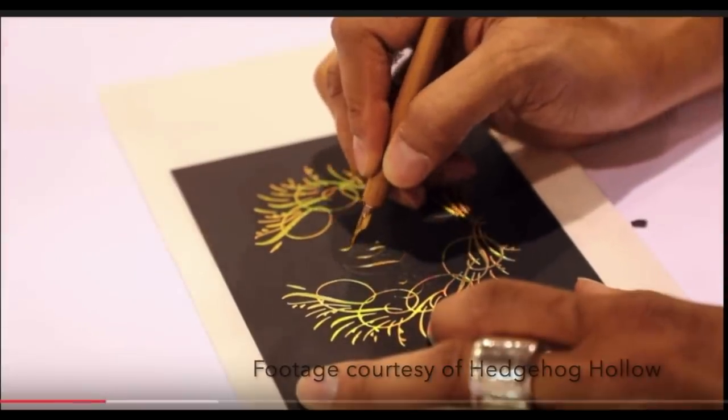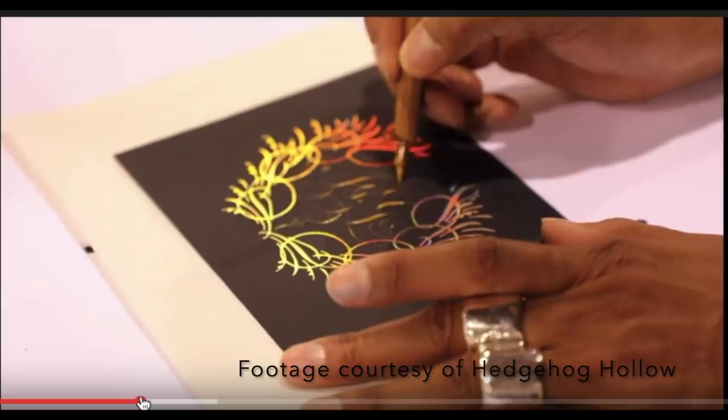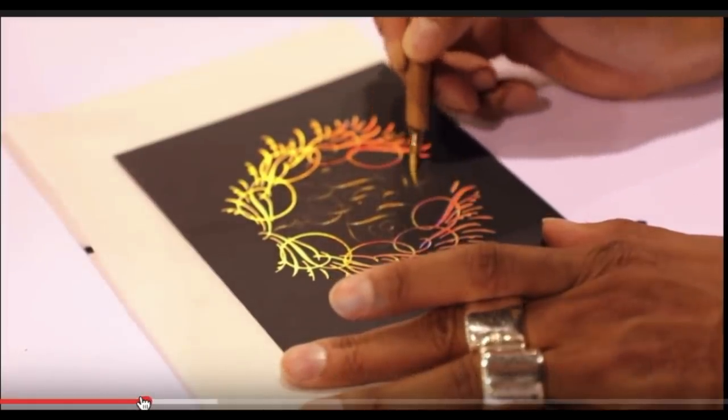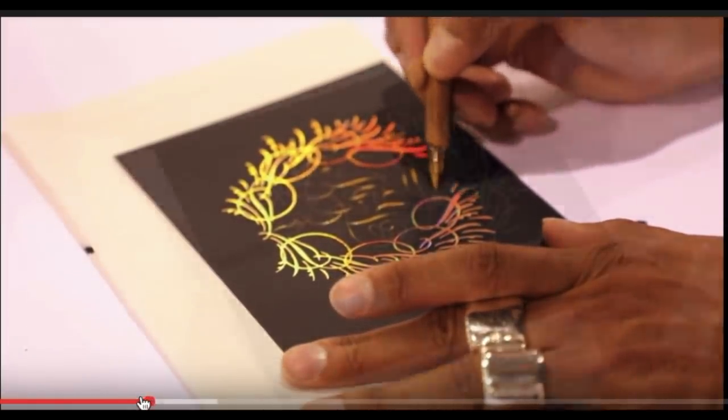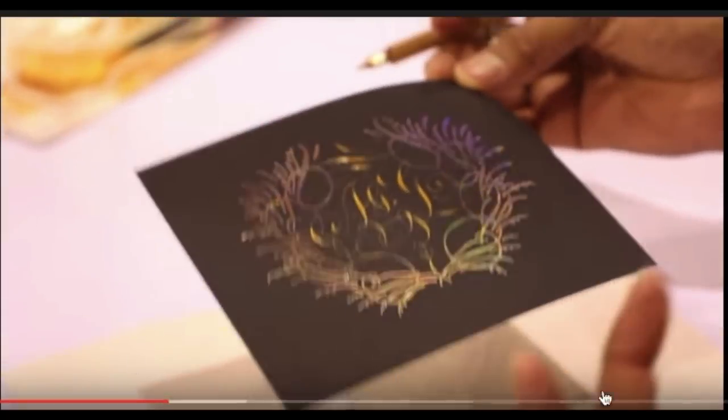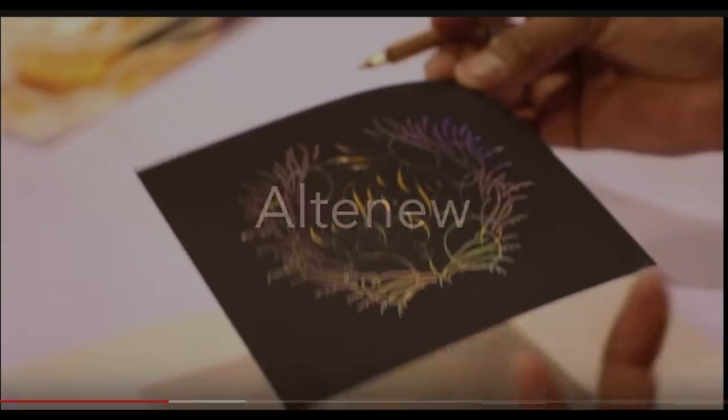We also have a line from PA Scribe — that's Paul Antonio, who is a calligrapher for the Queen of England, no joke. He did my name and I'm going to put it in a safety deposit box because it's gorgeous. He has a whole line that works with the Glimmer Hot Foil System, so you can get your own gorgeous calligraphy looks. What a talent he has.